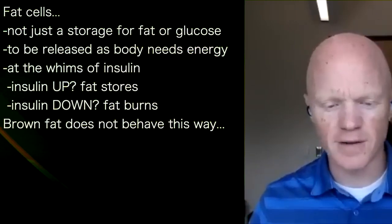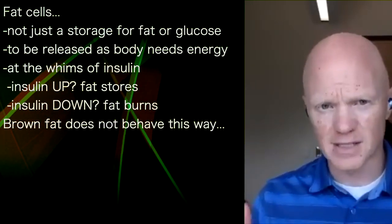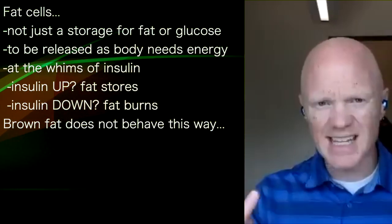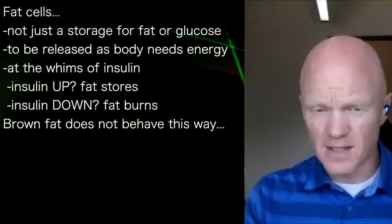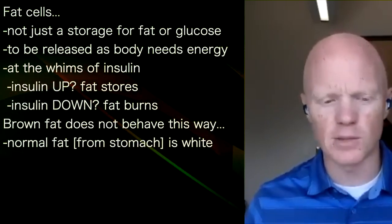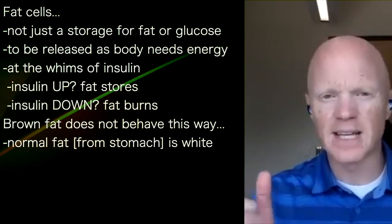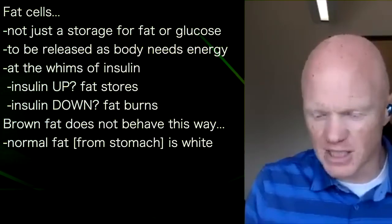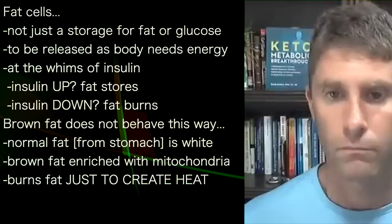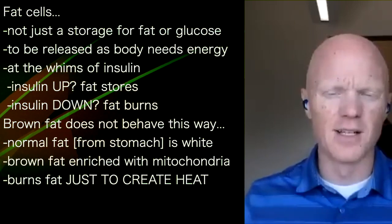However, there is a type of fat in our body called brown fat that does not behave the same way. The differences are obvious — you can see the actual difference in color and appearance in animal studies and in humans. Normal fat tissue, like the fat we pull in lab biopsies near the belly button, is very whitish-yellowish fat, just like you see in a steak. Brown fat is much more enriched with mitochondria.